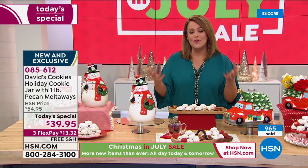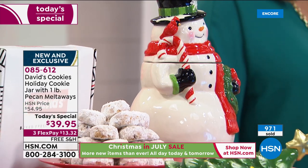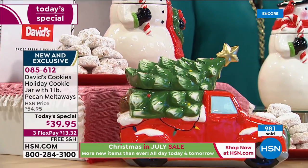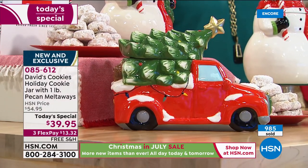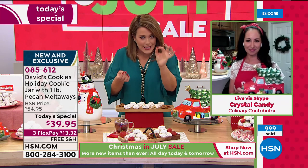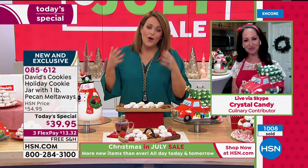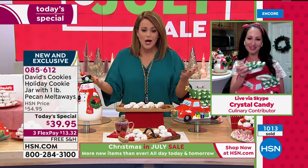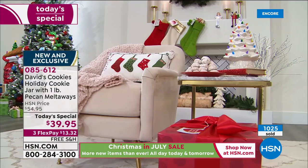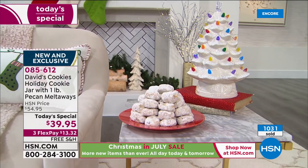If you collect them, if you've owned them before, if you still have them — become part of this show. Give us a call, give your testimonial. We've been waiting for these. Today the price does not disappoint — it's the jar for $39.95, hand-painted, not stamped out. No two will ever be alike because this is an artist sitting there with a paintbrush hand-painting, then glazing inside and out. Plus you're getting the number one cookie — the pecan melt-away. So please place your order.